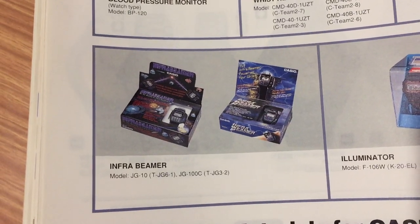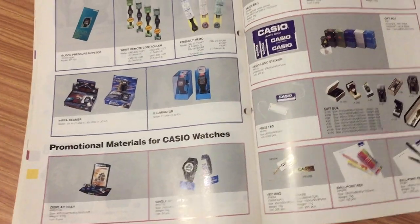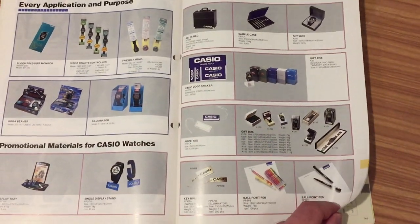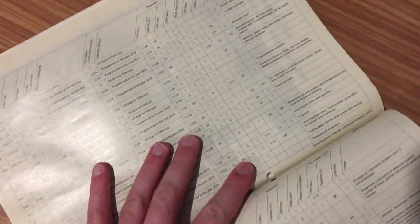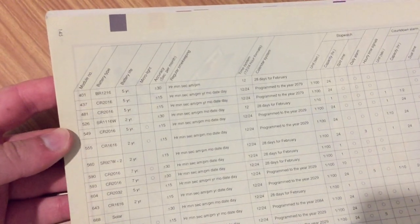Here we have some special packaging for every application and purpose. Look at this one — the instrument with the package. Promotional materials for the shops. And at the end we have a list of products.